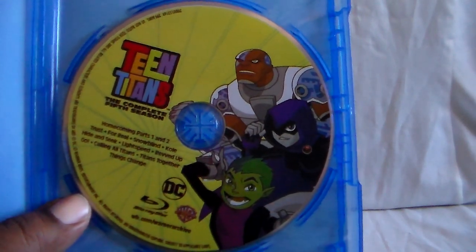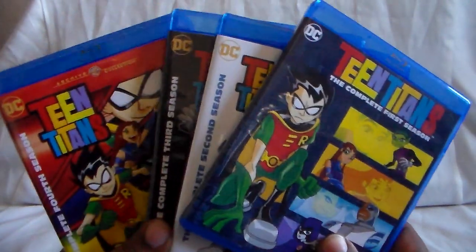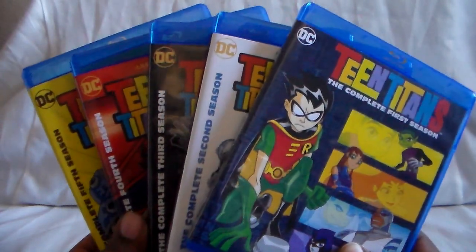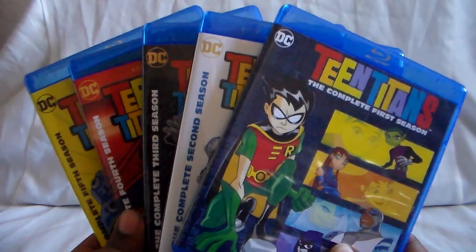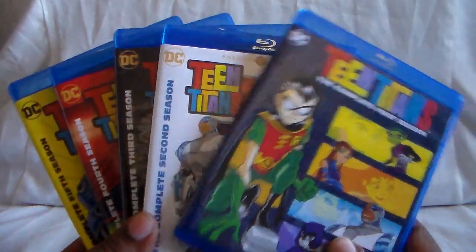There it is — Raven, Cyborg, and Beast Boy on the fifth season. That does it for the regular individual releases. These are exactly the same as the DVDs, just that the subtitles are only in English for the hearing impaired, with the descriptive subtitles. That's probably the only thing with these that makes you go 'uh.' But overall, quality is awesome — looks really, really good. So that covers the season releases.